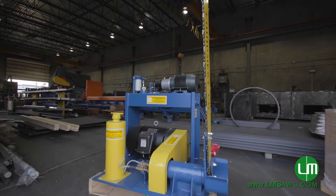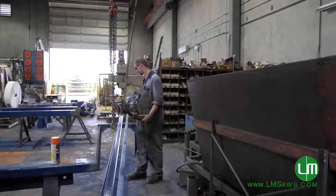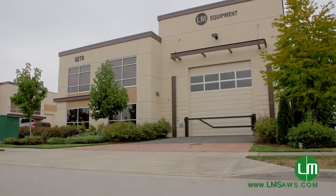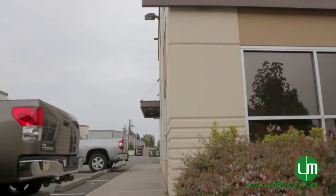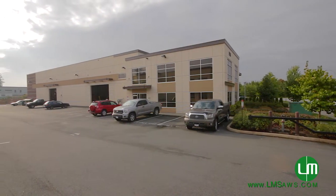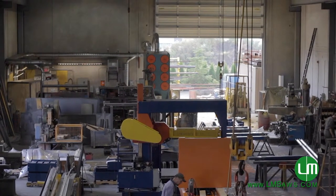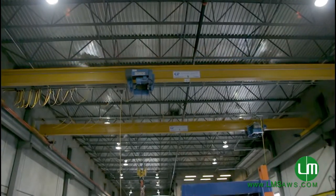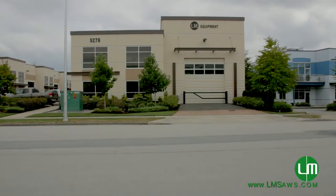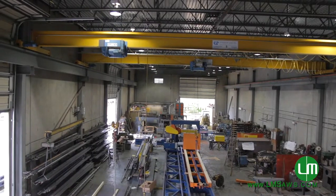L.M. Equipment is the largest package crosscut system manufacturer in North America. In 2010, we built a new building in Cloverdale, British Columbia, Canada. The previous building we were in for over 30 years. Our new facility is three times the size, with three overhead cranes, a much better layout, and we can be much more efficient in the manufacturing process.